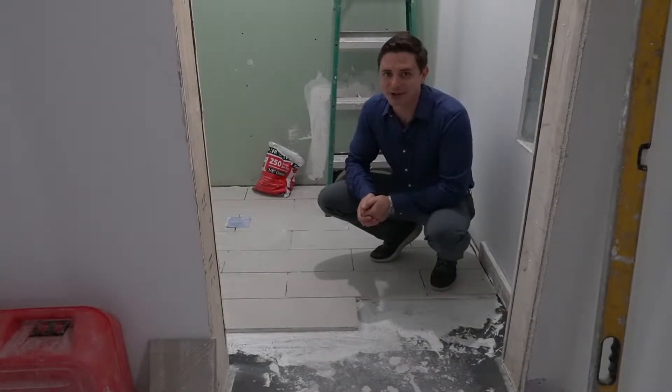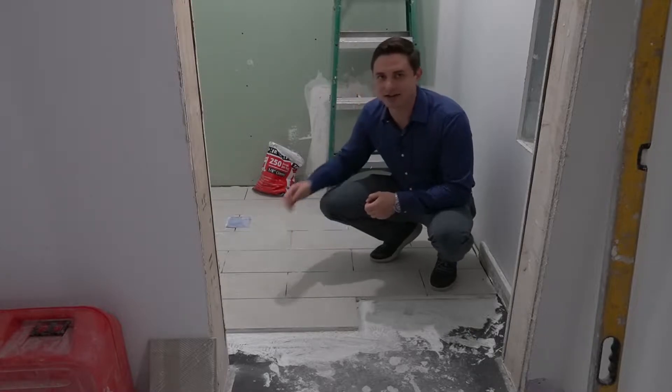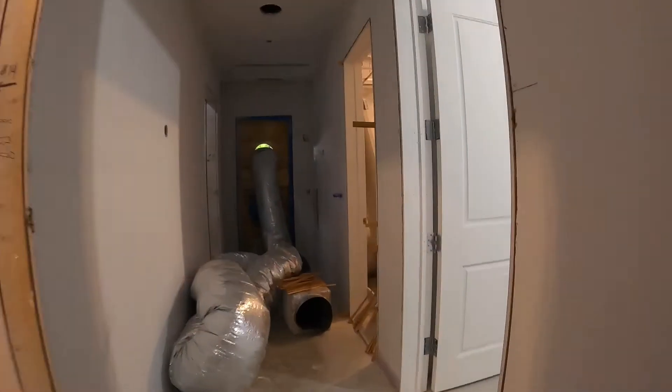Continuing on our tour — ladies, we haven't forgotten about you. They've also started installing tile in the ladies' relaxation room too. Here's a peek into one of the massage rooms.